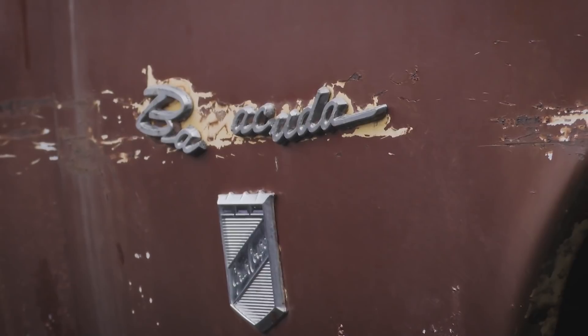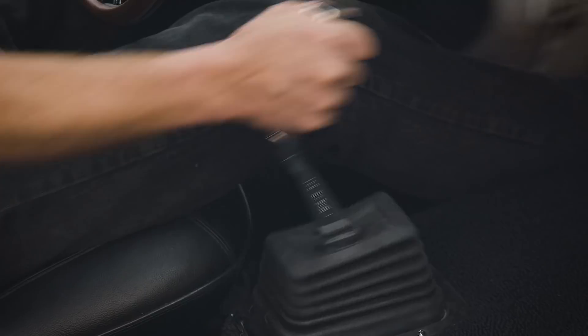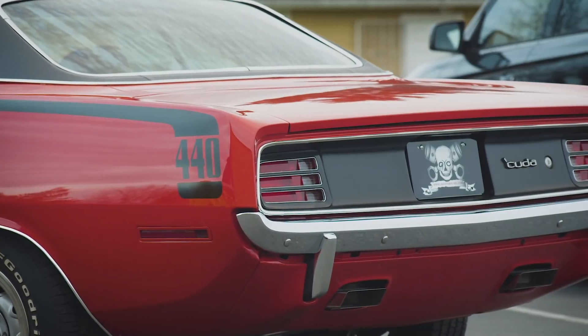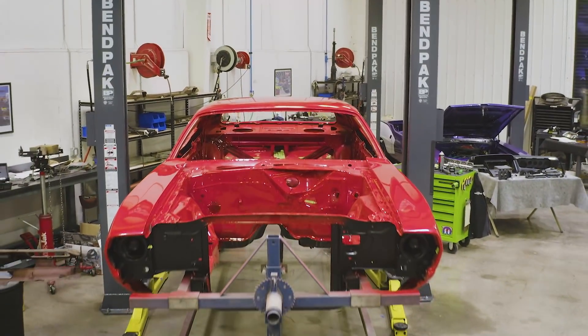If you want to jump into the nerd numbers: this car started life as a Grand Coupe - BP, then 23G, 318. It's a 1970 model with a factory manual four-speed D21 transmission. They made 164 of these Grand Coupe 318 four-speed cars total. We converted it to look like a 70 Cuda 446 barrel four-speed with a Dana Track Pack, FE5 Rally Red. Of the 446 barrel four-speed 70 Cudas, they made 902 - actually a lot more of those, and also a lot more desirable.